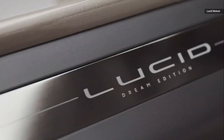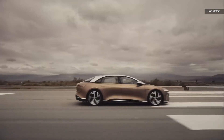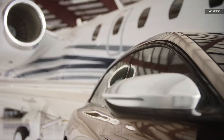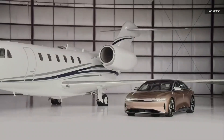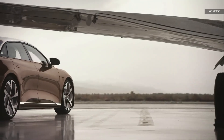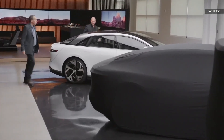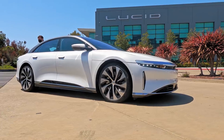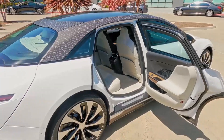Lucid doesn't list a 19-inch wheel option for the Grand Touring Performance. The Air Grand Touring is rated at 819 horsepower or 611 kilowatts, so the performance model basically adds the equivalent of a Honda Civic's worth of power. It's enough for the luxury sedan to reach 60 miles per hour in 2.6 seconds, and with Lucid's 900-volt architecture it can reclaim 300 miles of range in 21 minutes with a 350-kilowatt DC fast charger.